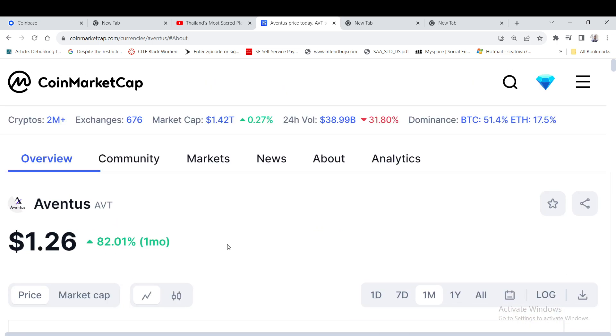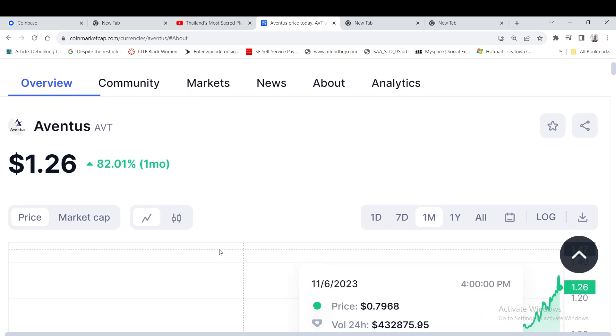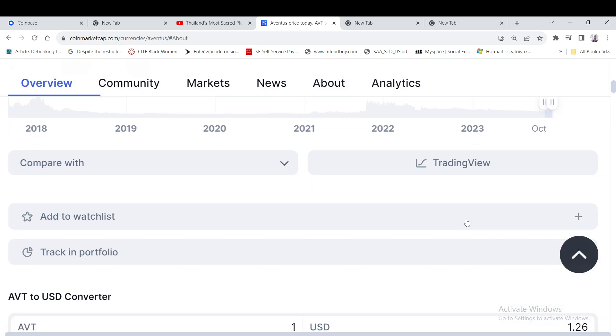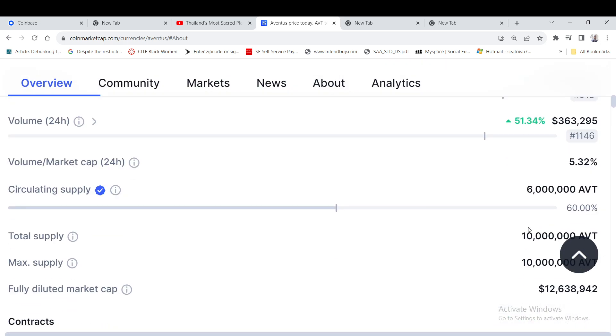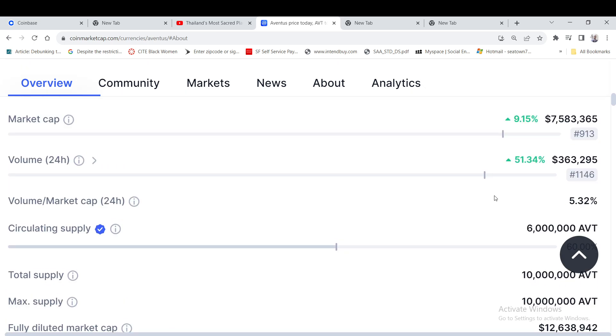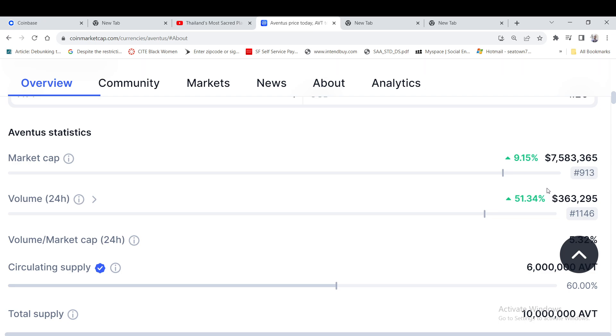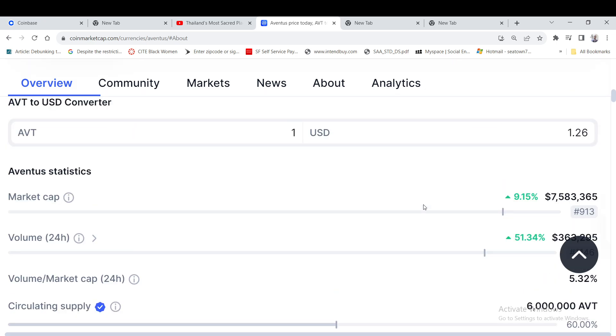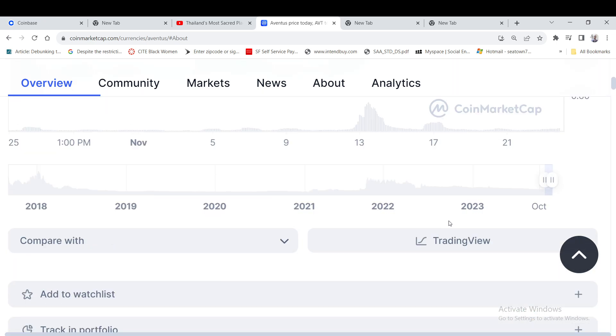That's my take on the AVT or Aventus coin. I didn't know anything about this — one of my subscribers told me and wanted me to check it out, so why not do a video. We can learn together. This definitely looks like a good buy. Not financial advice — I can't tell you to buy, hold, or sell, but as a crypto content creator I can show you what's out there. It has a low market cap and low circulating supply, and it's a layer-two coin.